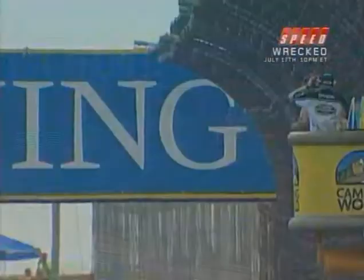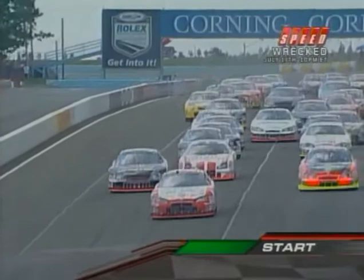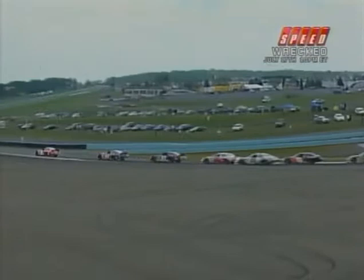Green flag is out! Perez gets a tremendous jump. Matt Kobolak is able to stay in the second spot, but he might lose second going into turn number one. They're wide open right now, up to third gear for turn number two — that starts the S's.